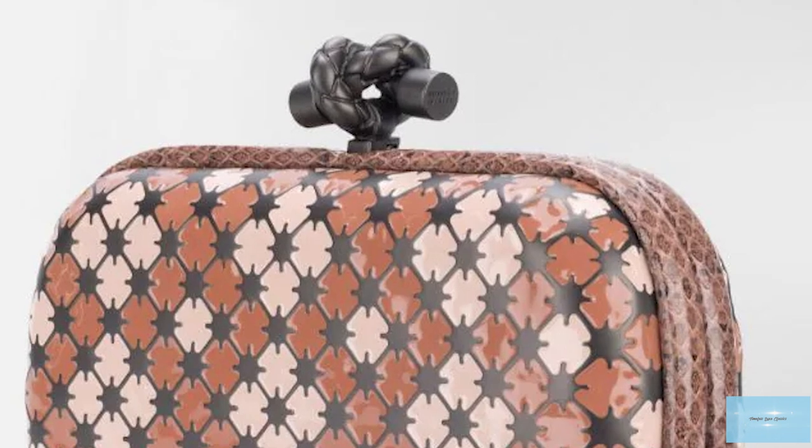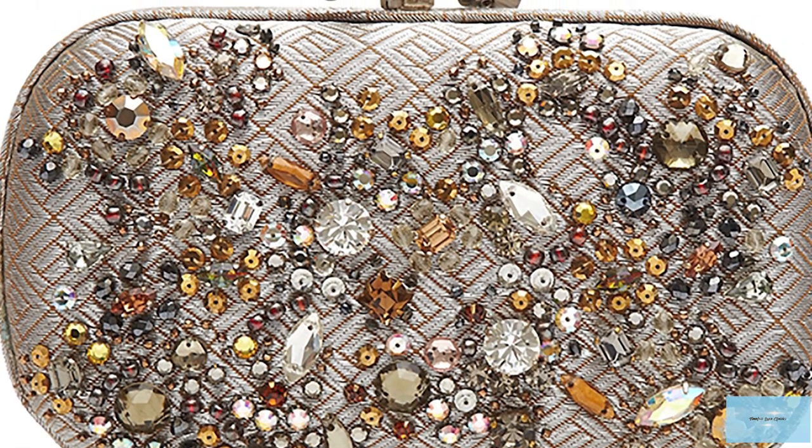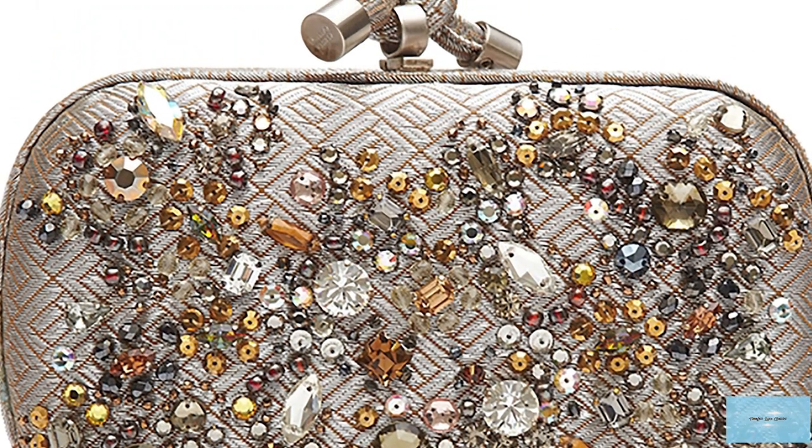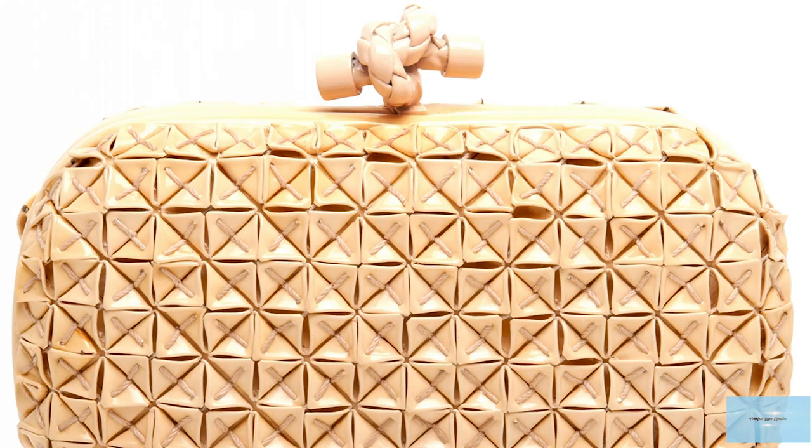Some key iconic pieces range from the Origami Knot in an intricately creased patterned leather, to the Jardin Knot crafted from leather blossoms, to the Vintage Jewel Knot embroidered with antique crystals.